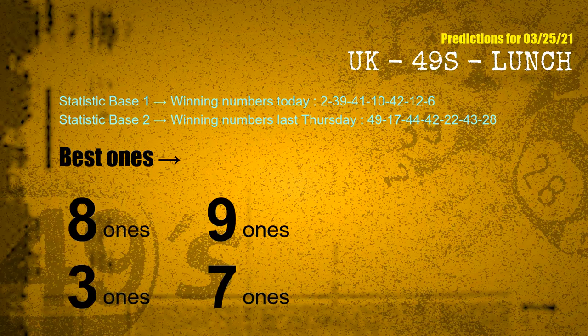According to the statistics above, with winning numbers today — 02, 39, 41, 10, 42, 12, 06 — and winning numbers last Thursday — 49, 17, 44, 42, 22, 43, 28 — the frequent following units digits are: 8, 9, 3, and 7.